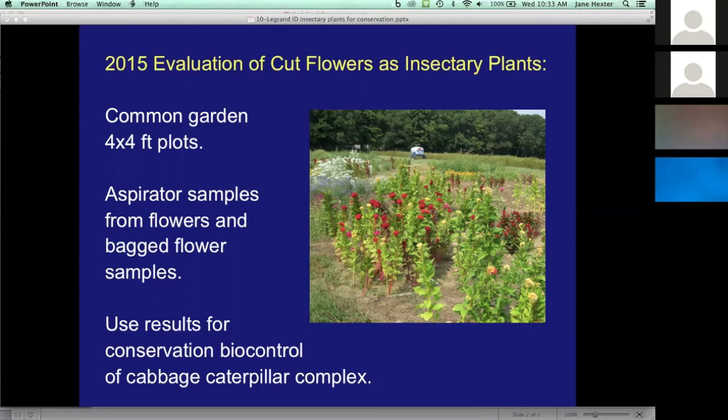In 2015, we started a project looking at other insectary plants you could use for attracting natural enemies. We did an evaluation of a number of cut flowers for this purpose. In the field, we had small plots of several cut flowers and took aspirator samples and also beat flower samples. We found a great diversity of insects coming to these plants. The hope is to use this information to look at plants that can be useful for conservation biocontrol in terms of attracting natural enemies for the cabbage caterpillar complex.